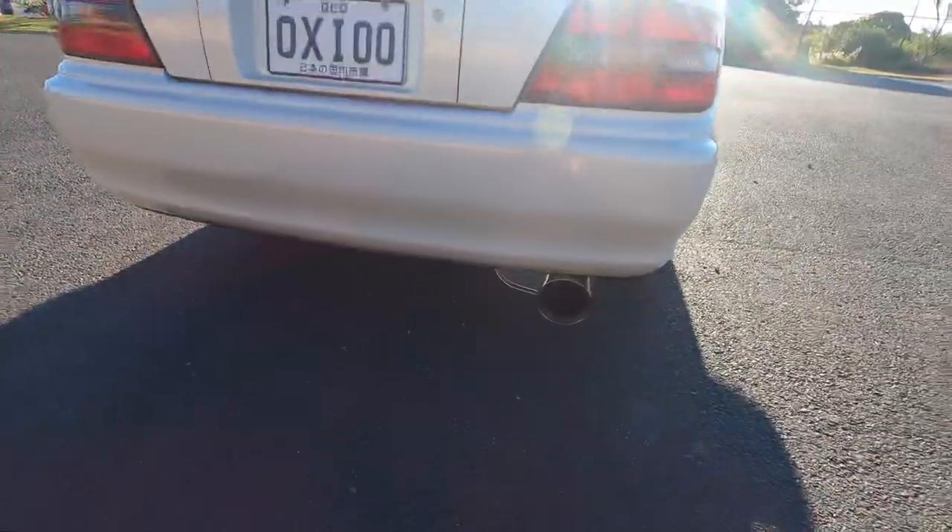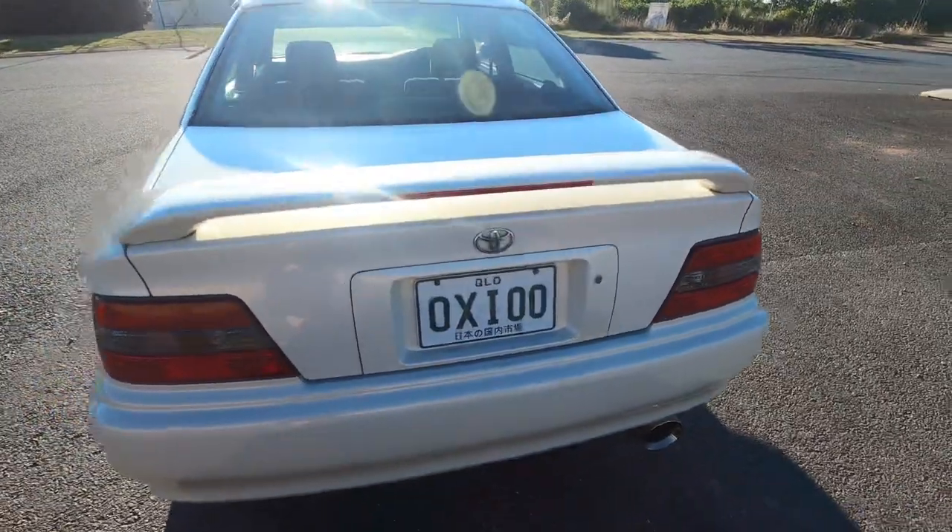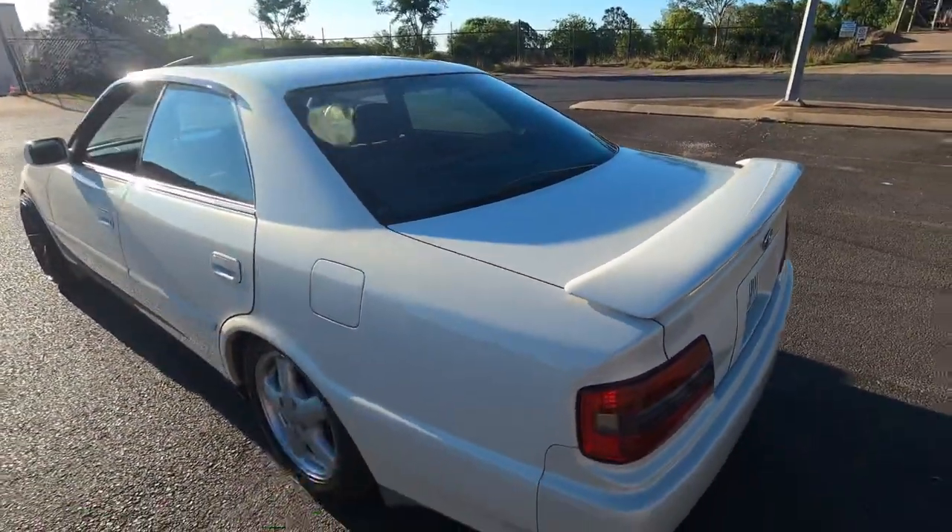I have already added an exhaust as well. I plan on changing that later on anyway - it doesn't sound the best but it'll do for now.